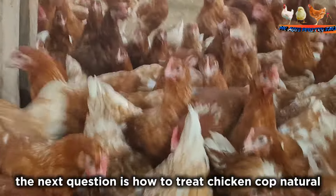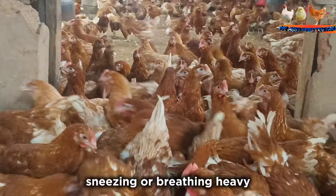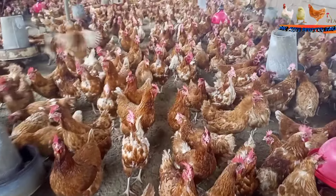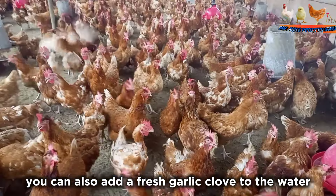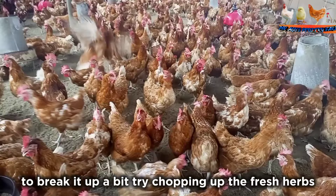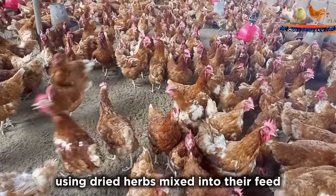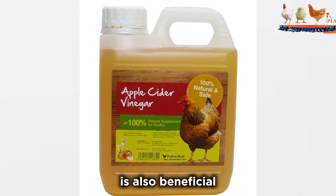To treat chicken cough naturally: if you notice a hen coughing, sneezing, or breathing heavy, first try gently massaging her throat and giving her a drink of water mixed with some olive oil. You can sprinkle a bit of ground cinnamon on top or mixed into their feed. You can also add a fresh garlic clove to the water, squashed to break it up a bit. Try chopping up fresh herbs and feeding them free choice, or using dried herbs mixed into their feed. Some apple cider vinegar in their water is also beneficial.